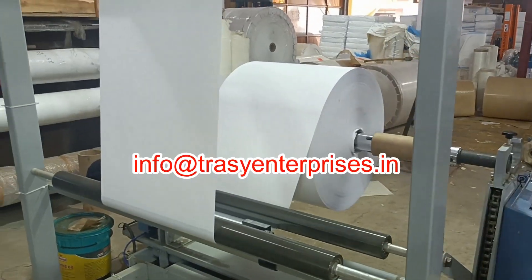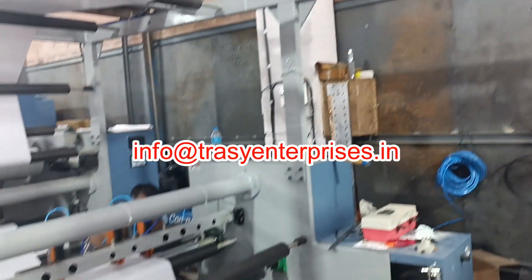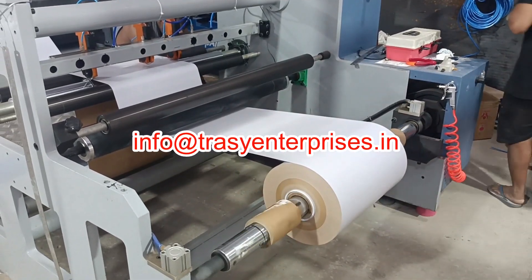The maximum line speed of the machine is 150 meters per minute. It has a maximum rewinding diameter capacity of 1000 millimeters.